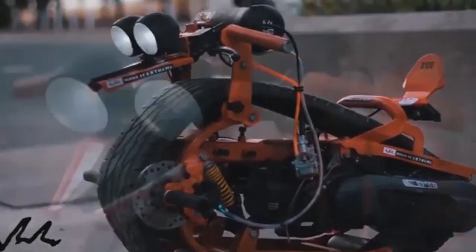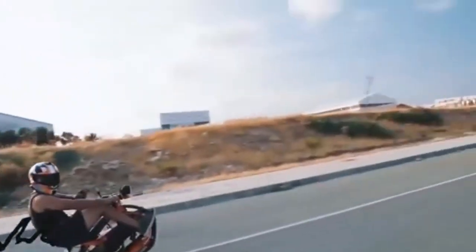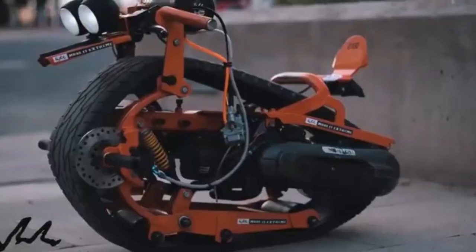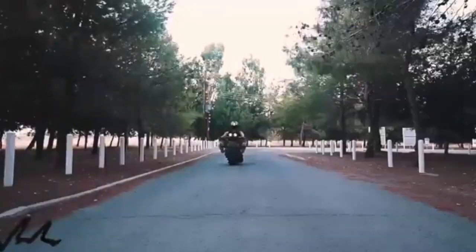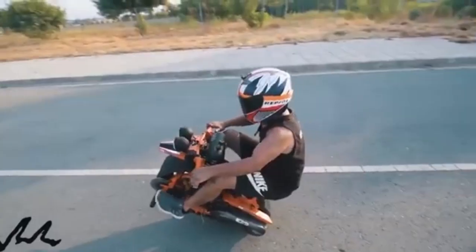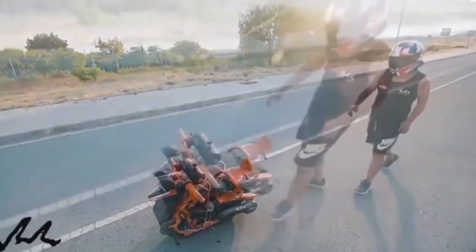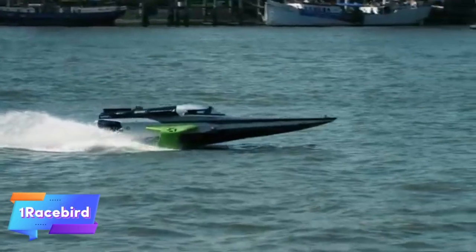The Mono Track Bike targets those seeking a bold, futuristic ride that stands out from conventional motorcycles. Early models encountered challenges related to maneuverability and weight distribution, but engineers have worked tirelessly to improve handling and rider control, resulting in a more refined design. As it continues to develop, the Mono Track Bike promises to revolutionize motorcycling by combining adventurous spirit with cutting-edge technology, delivering a thrilling and stable ride for both city streets and off-road exploration.